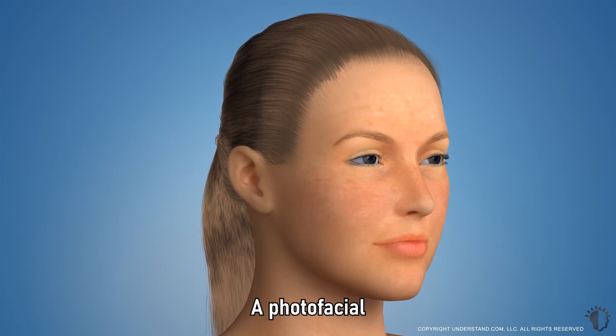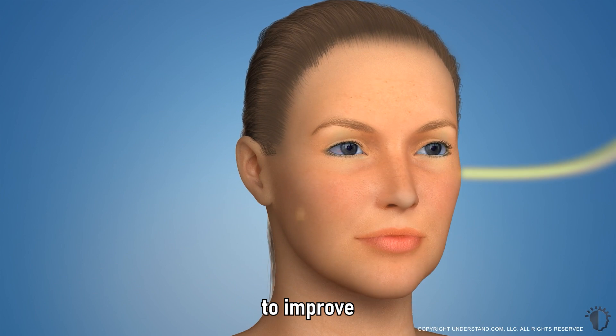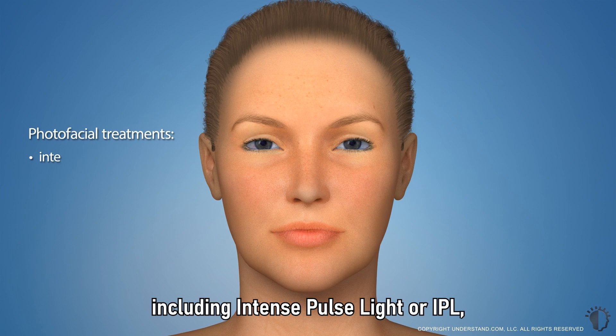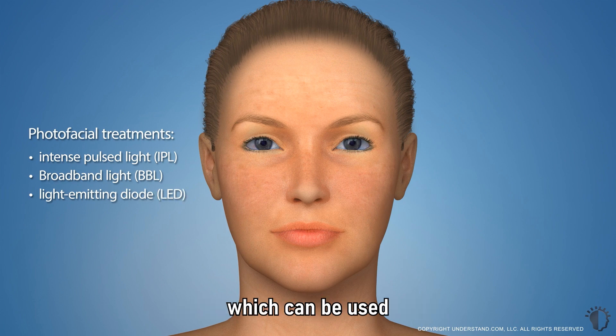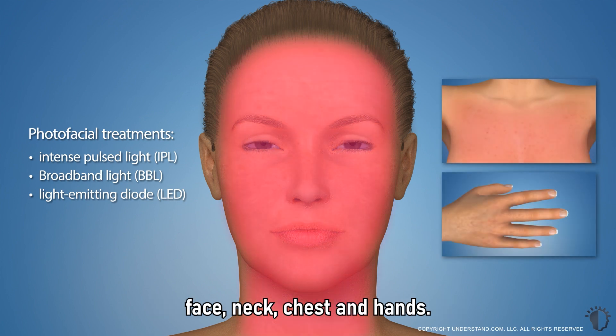A photofacial is a non-invasive treatment that uses light energy to improve the appearance of the skin. There are a variety of types of photofacial treatments, including intense pulse light or IPL, broadband light or BBL, and light-emitting diode or LED, which can be used to treat the skin anywhere on the body, but are most commonly used on the face, neck, chest, and hands.